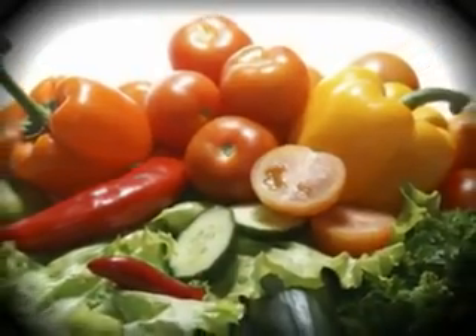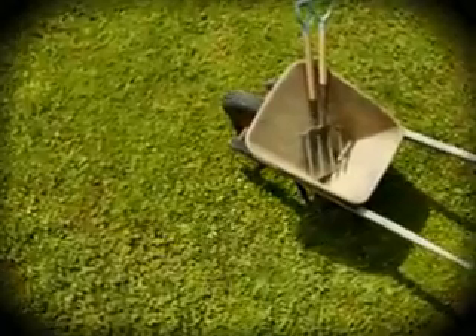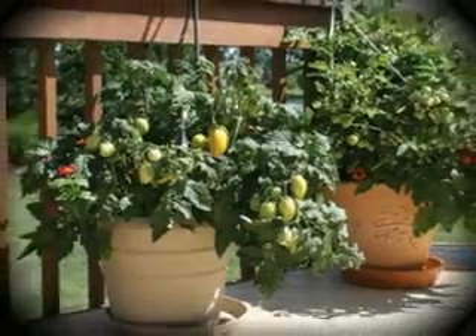Imagine reaching out your kitchen door and picking homegrown vegetables for your meal. The good news is you can plant a garden in just about any sunny spot, in the ground, or in containers. Here's how.